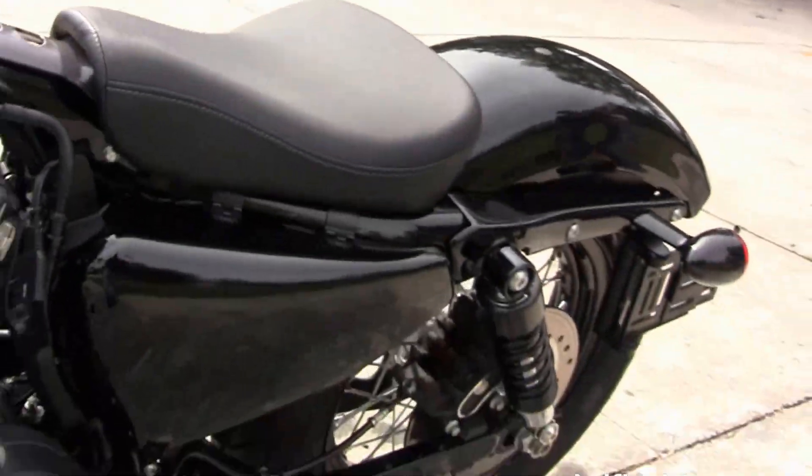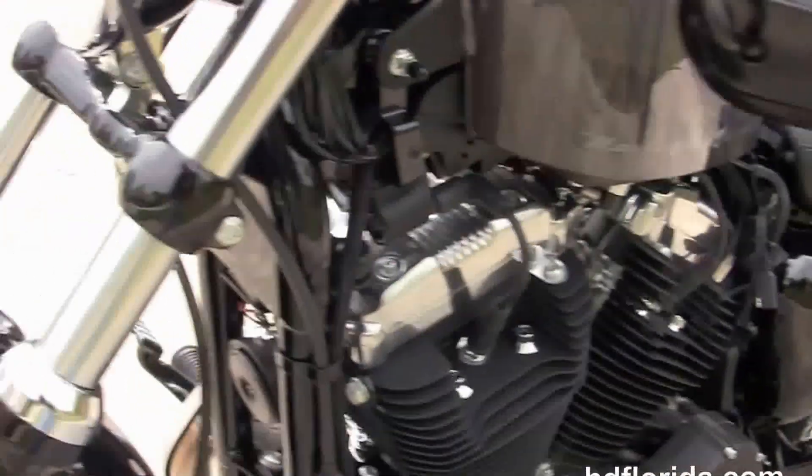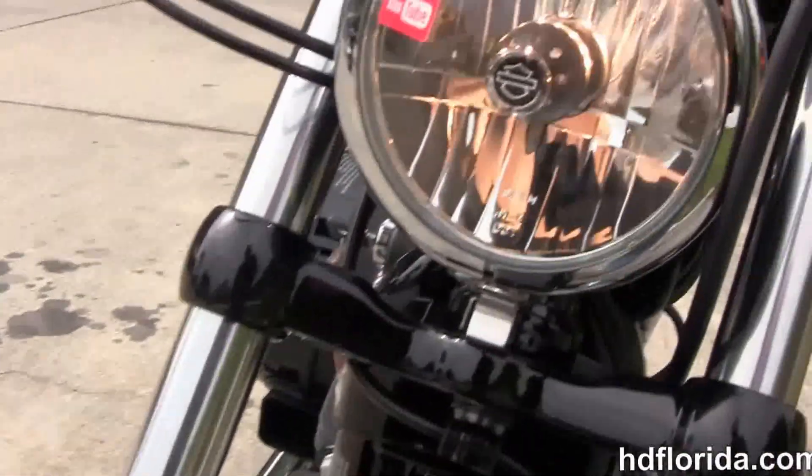This bike is in charcoal pearl and also has a lowered suspension on the front end with the black and chrome headlight housing.